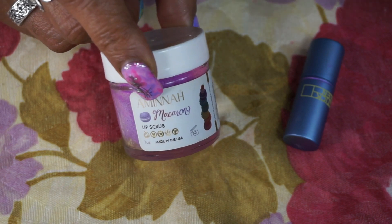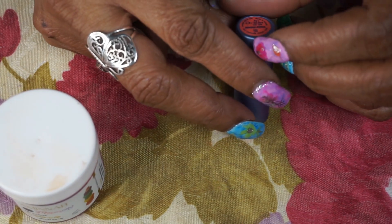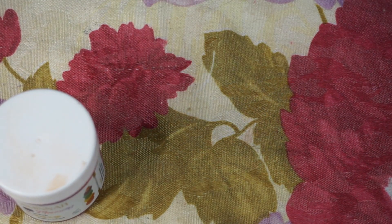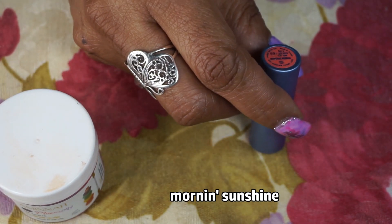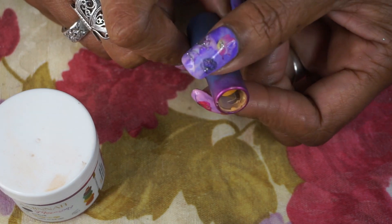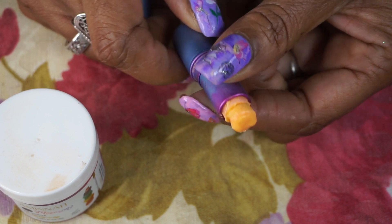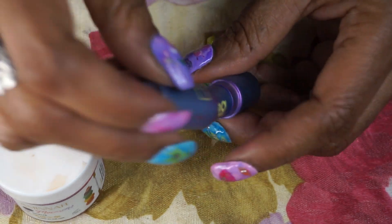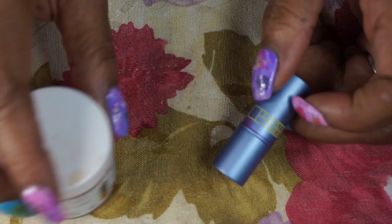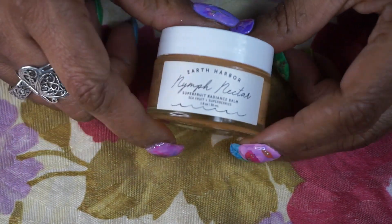The scrub has a nice coarseness, not too coarse, and it smells and tastes good. Then the Lipstick Queen mini color-changing lip balm — it's yellow and turns pink. It's almost gone so I might be able to use it up. For moisturizer I'm using the Earth Harbor Nymph Nectar super fruit radiance balm. This stuff is awesome and smells so good — when you open it, it looks like it's gone bad but it's not. It just melts right into the skin as an oil and is very hydrating.